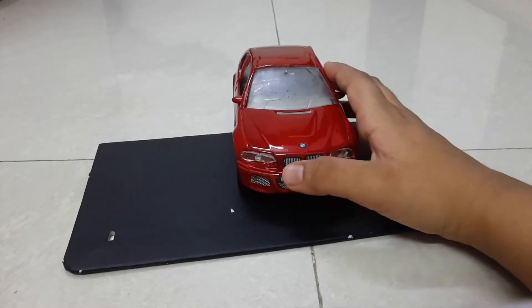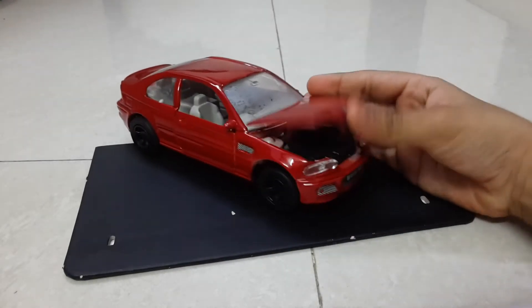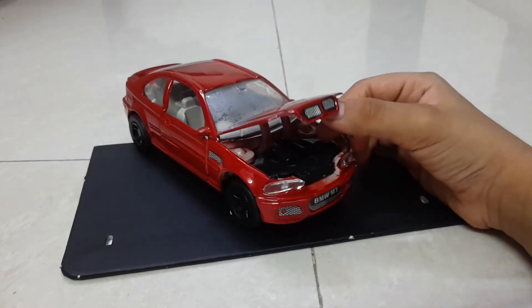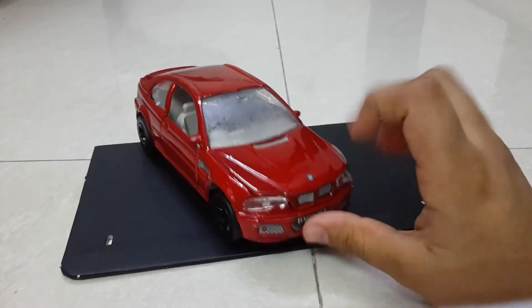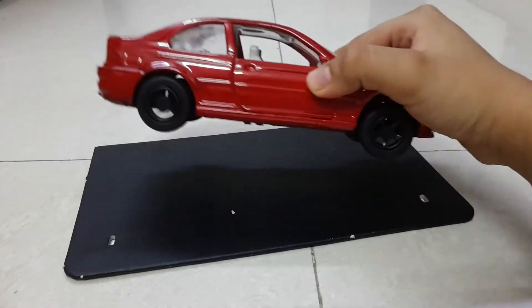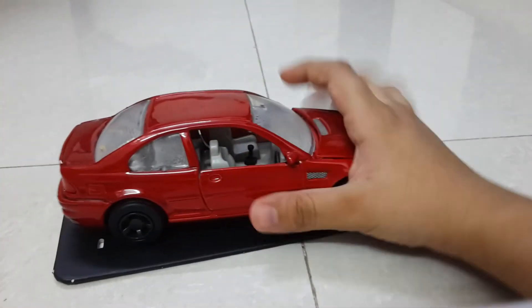In this model you have many details — a grille, fog lamps, and headlights. The bonnet is openable, which is a very nice feature for 200 rupees. Not bad at all. It also has a pushback feature.